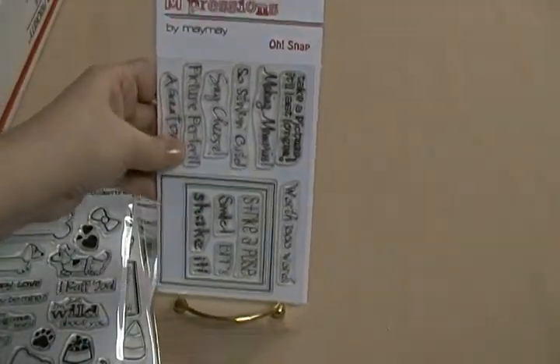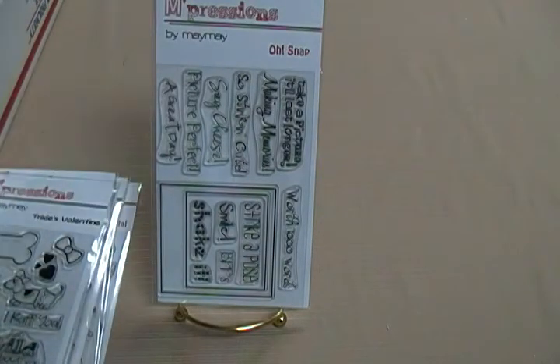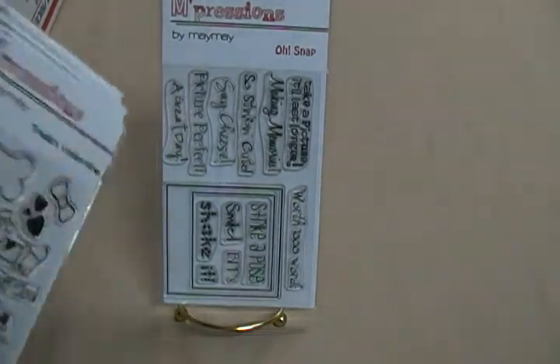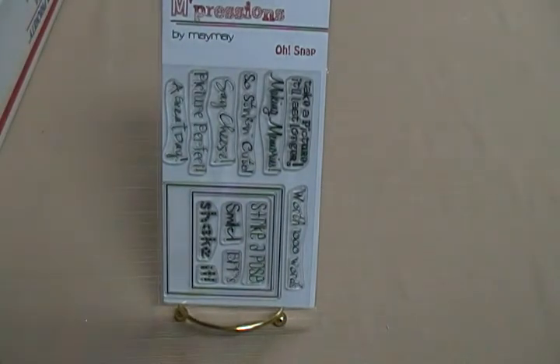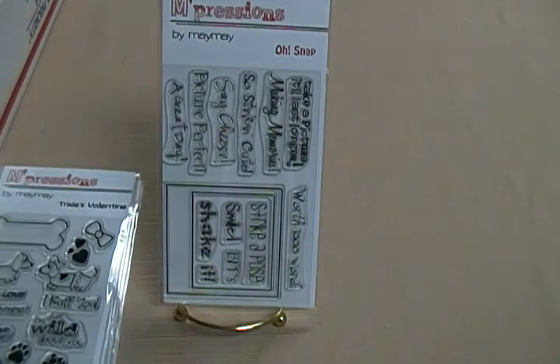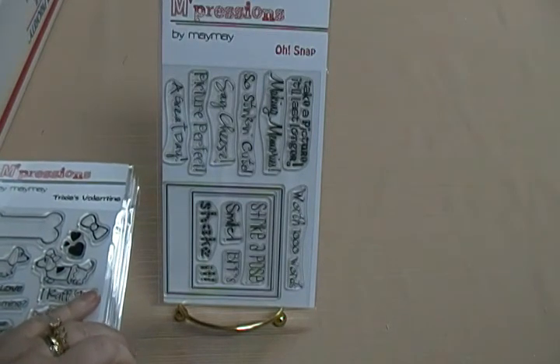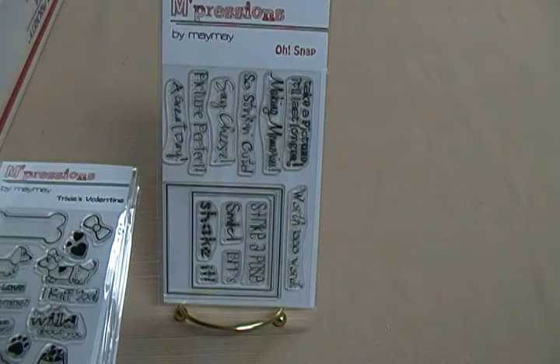Thanks, Maymay — I appreciate it and I can't wait to get started using these! Go check out her channel; she's got really cute projects. I like how she does her tutorials and start-to-finish projects. She's kind of a 'wing it' girl who just does things on the fly and sees how they turn out. She does a really good job and has really cute projects. Go check her out! Thanks, Maymay — talk to you guys later, bye!